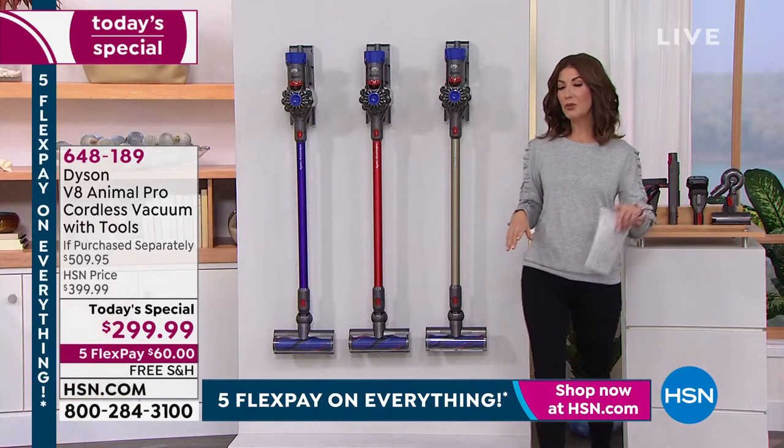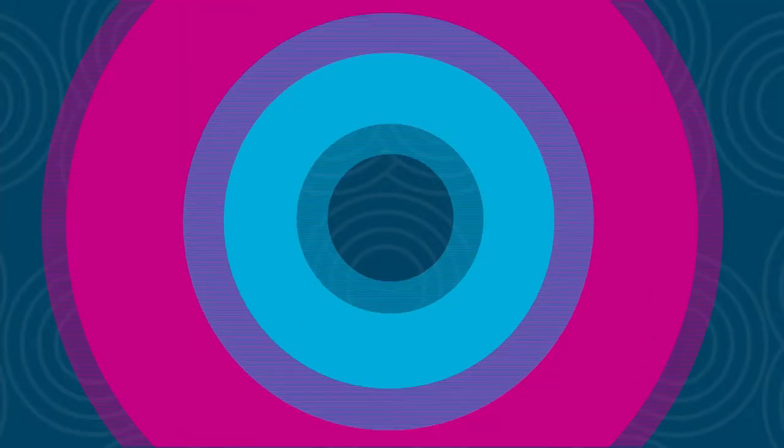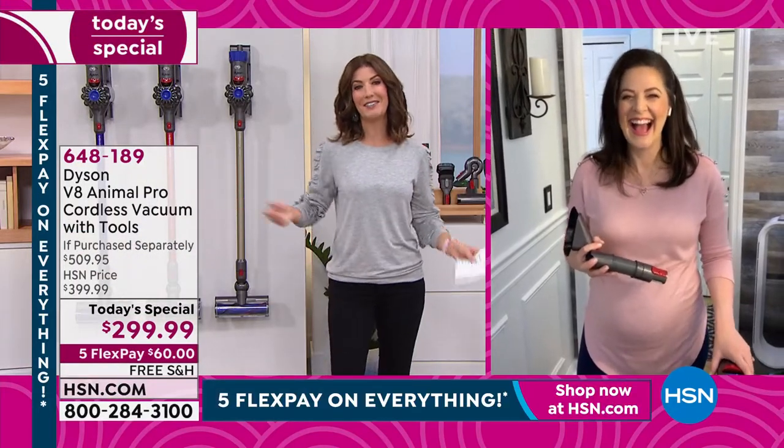We also offer HSN Protection Plus if you want to protect your investment — 24/7 customer service with no deductibles, powered by our friends at Allstate. It really is a game changer when it comes to cleaning. And Gemma, you're making it look so easy — but it really is that easy to do at home.